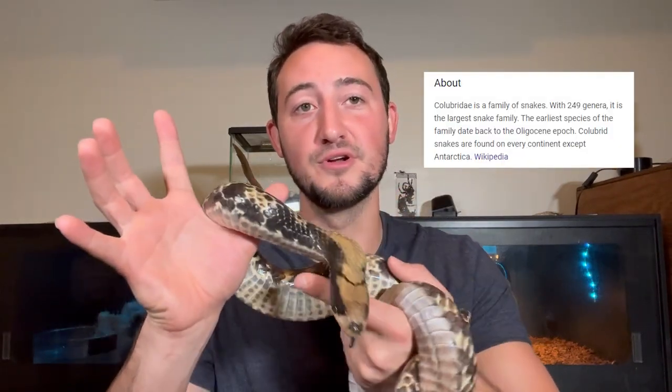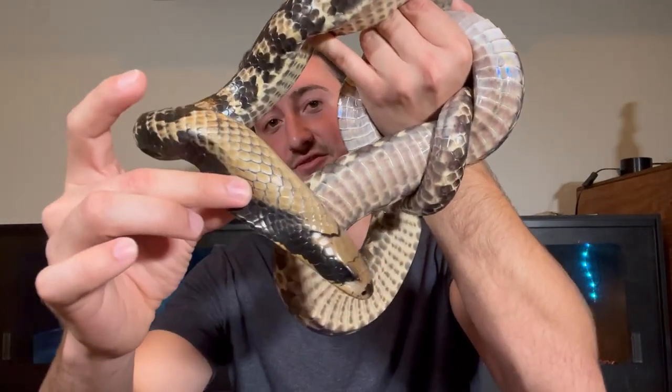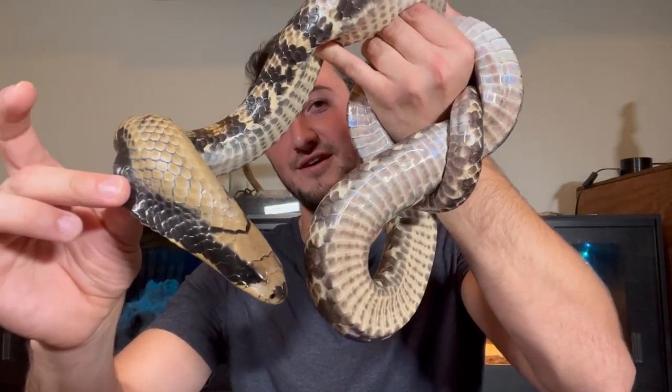This is a type of colubrid that is actually rear-fang venomous. That name is because of how they resemble a real cobra. When they're really spooked or freaked out, they'll take all this excess skin around her neck and expand it like a hood, just like a real cobra. Unlike a real cobra, she can also extend that all the way down the first half of her body, so she absolutely looks massive when she does that.